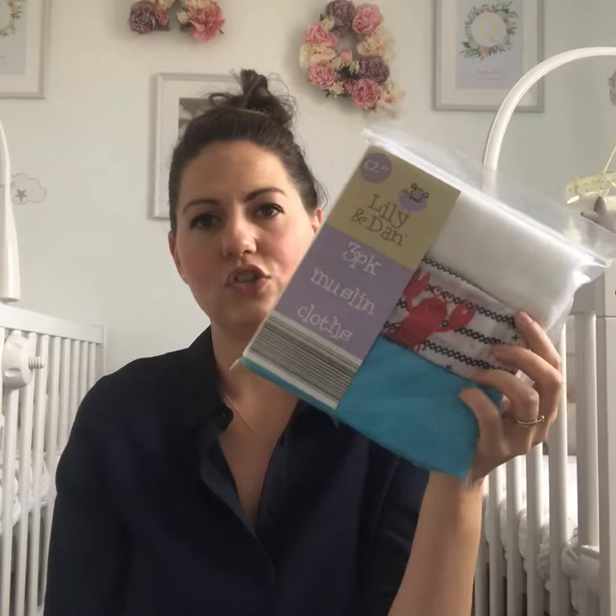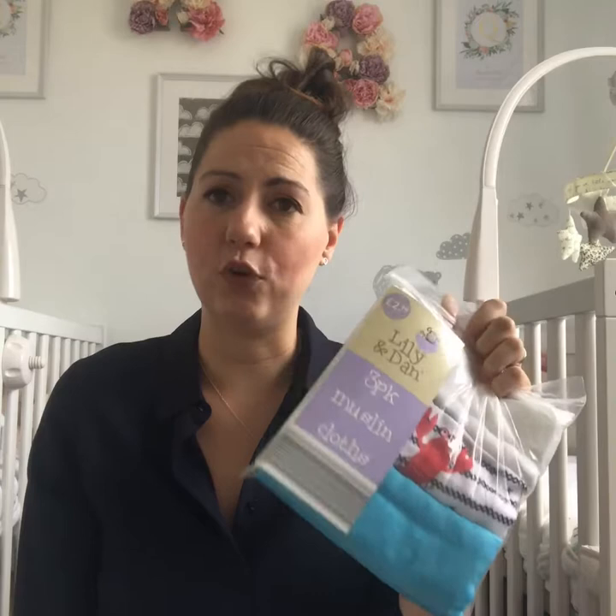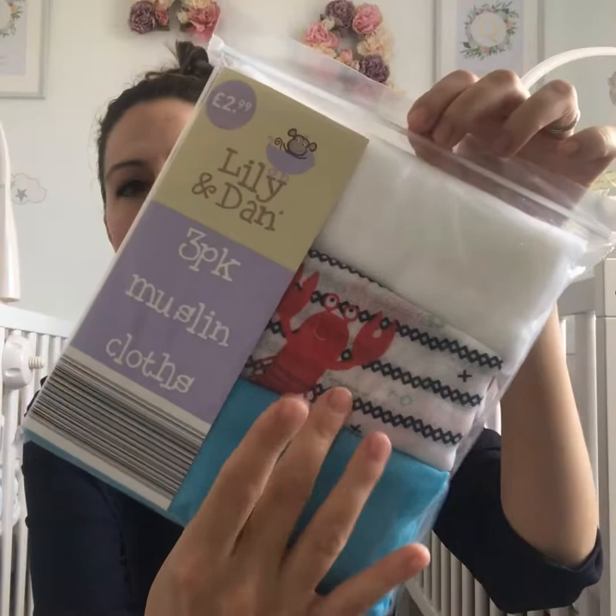They've also got muslin cloths at £2.99 for three - I've purchased these before during a baby event while pregnant with the girls and they wash really nicely with lovely prints like this crab design. In the Aldi baby event there are also big items going in - wardrobes, Moses baskets, and a version of baby pods similar to the Perflow ones for around £20, which is a bargain as mine were £80. High chairs are also going in for around the £10 mark.